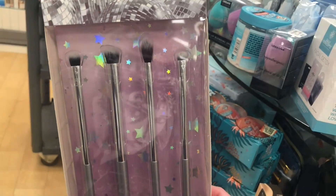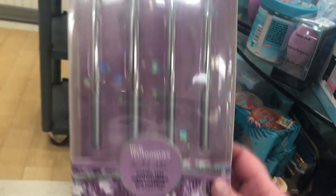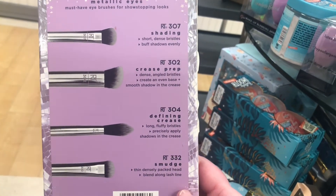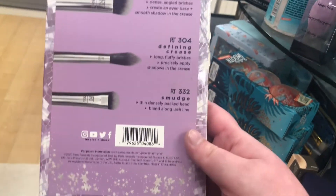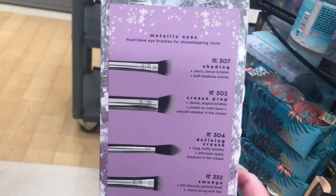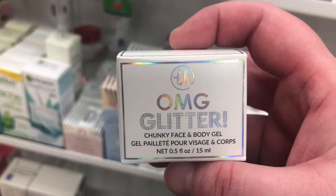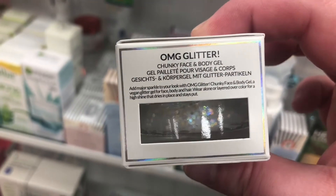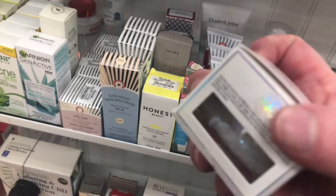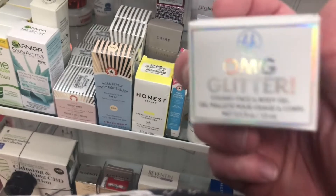There's a Real Techniques Limited Edition Metallic Eyes Brush Set — includes a shader, crease brush, fine crease, and smudger — for $4.99, which is a really good price. There's also a BH OMG Glitter Chunky Face and Body Gel, kind of like the gels from ColourPop — a clear one with iridescent sprinkles — for $3.99.